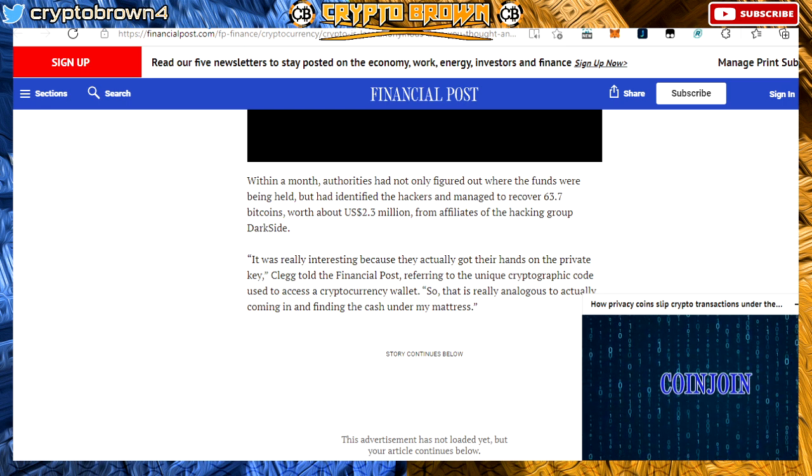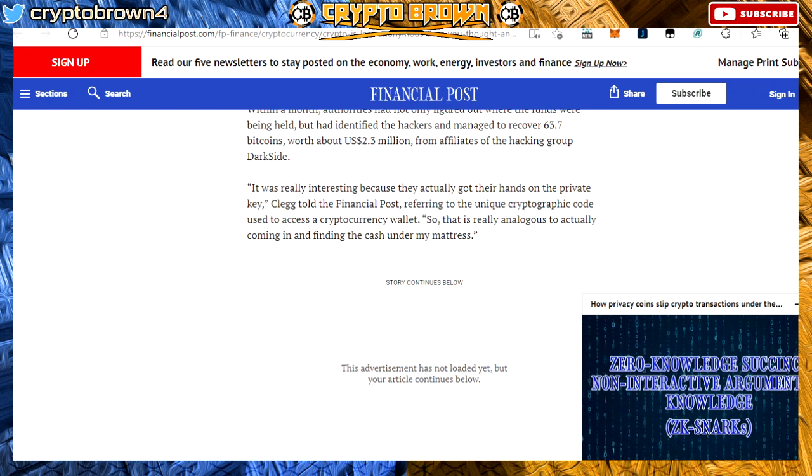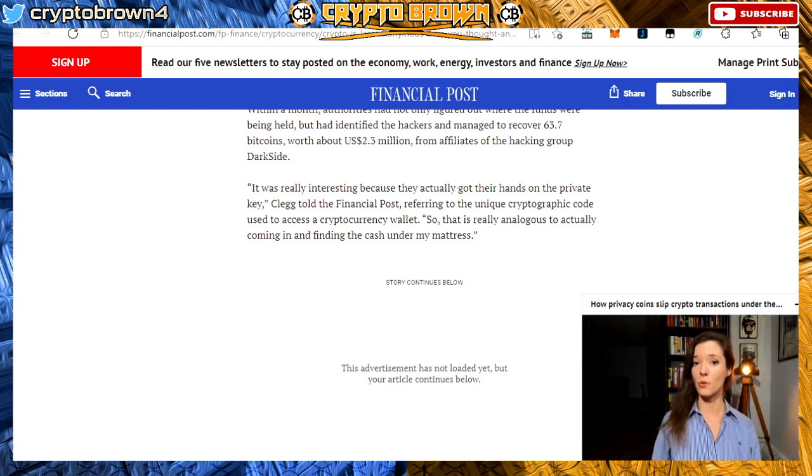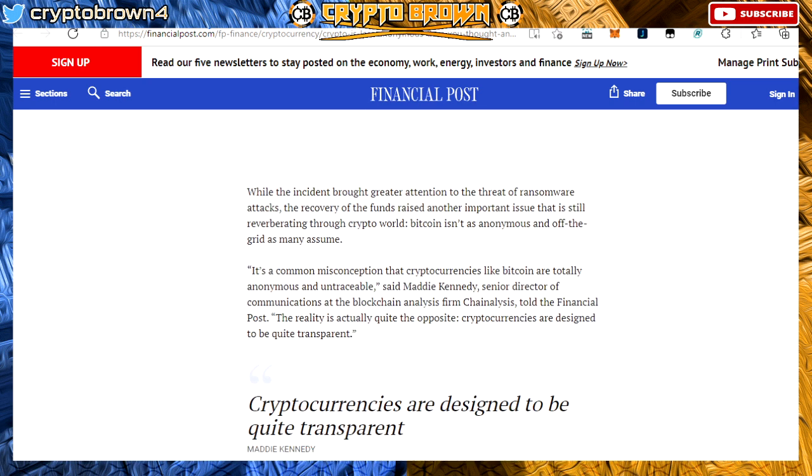It was really interesting because they actually got their hands on a private key — the unique cryptographic code used to access a cryptocurrency wallet. This is analogous to finding cash under a mattress. That's why you should always hold your digital assets on your own hardware ledger. If you own the keys, it's your crypto. If you don't own the keys, it's not your crypto. Try to take your cryptocurrency off of exchange wallets — a hardware wallet in your own hand is more secure.